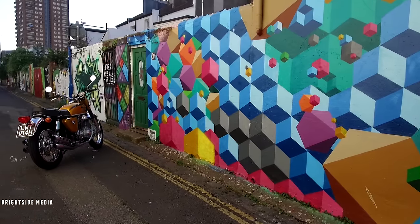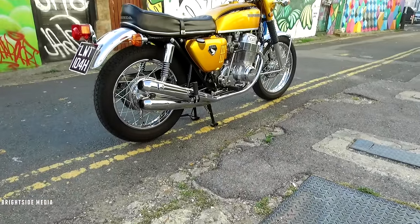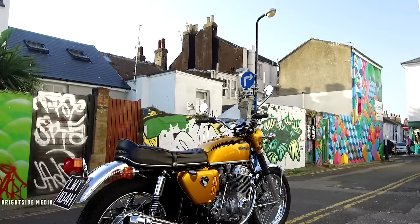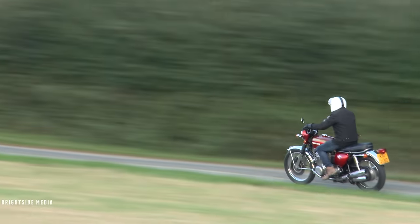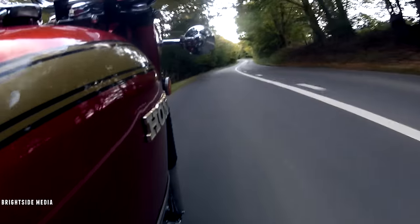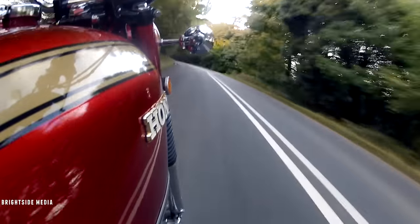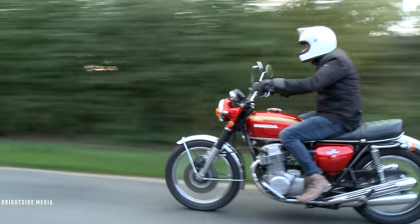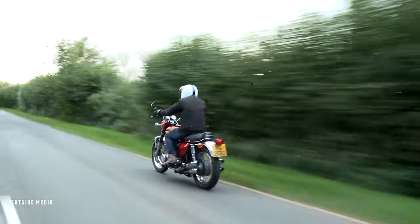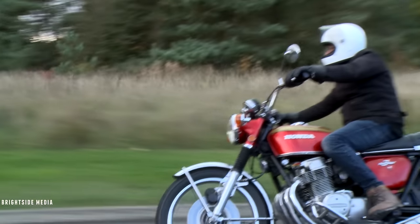Honda's surviving rivals were forced to accept that the bar had been permanently raised. So what's the CB750 actually like to ride now? Well, that bar is still really high. As this cranberry red, slightly later K1 shows, it's just as much at home cruising through Brighton as it is on the back roads. It's just so smooth and usable. And when you twist that throttle, you can feel that it's a proper superbike.